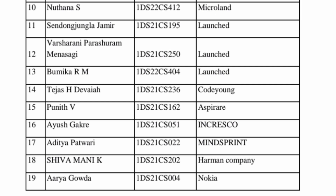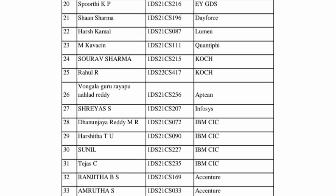A few more students placed at Launched, then smaller companies like Code Young and Espirer. Indian company Microlent is there, Harman with a few more students, Nokia multinational. Moving further, EY (Ernst & Young), one of the top four consultants, and smaller companies like Lumen. Quantify is also a good company, and KOH is a small company.